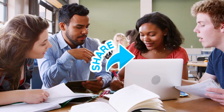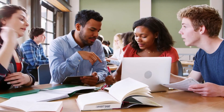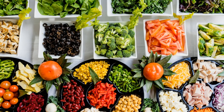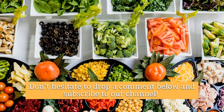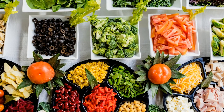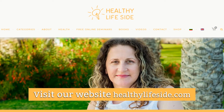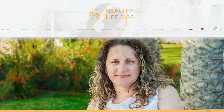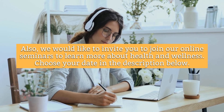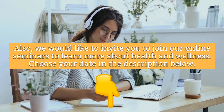Feel free to share our videos with other people, including your friends and family, so they'll get to know the best ways to improve their way of living. Let us know what you think about this video — don't hesitate to drop a comment below and subscribe to our channel. Visit our website HealthyLifeSide.com for more ideas. We would also like to invite you to join our online seminars to learn more about health and wellness — choose your date in the description below.